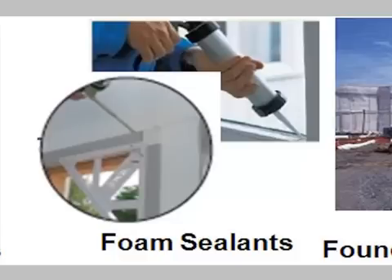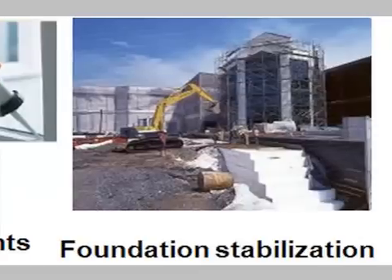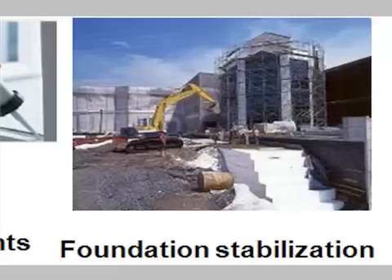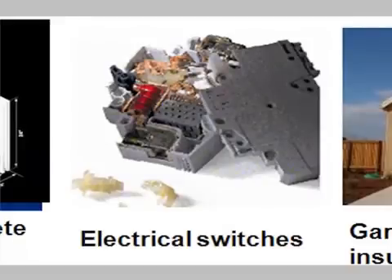But one of the things people don't think about so often is foundation stabilization. There you actually see huge blocks of foam — in this case, expandable polystyrene foam called GeoFoam — insulating under your concrete slabs so your tile floors aren't cold. Certainly we all know about the electrical switches and the electrical insulation around our wires.